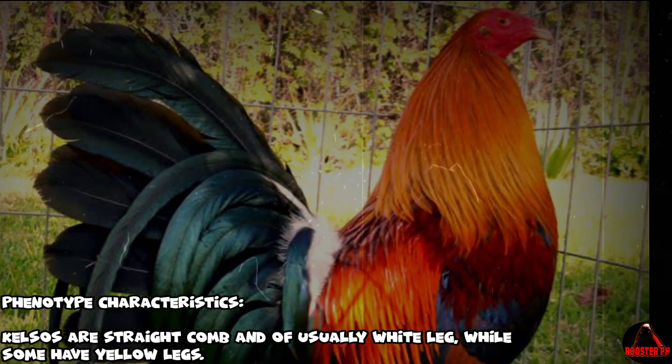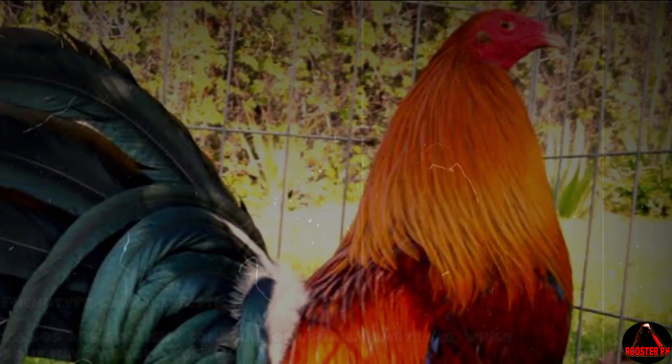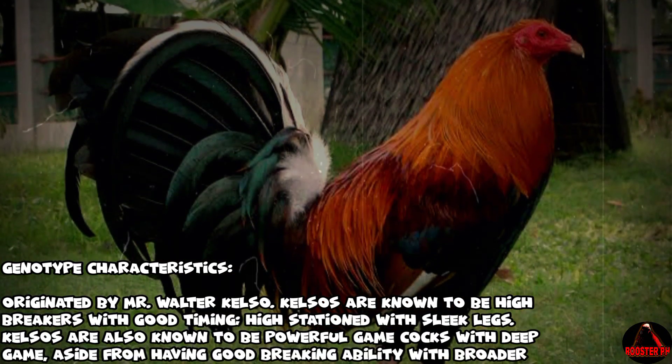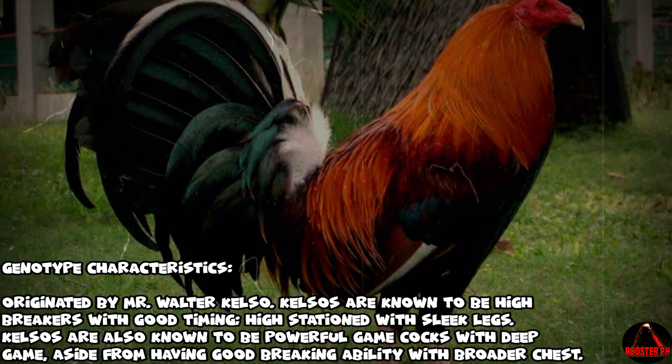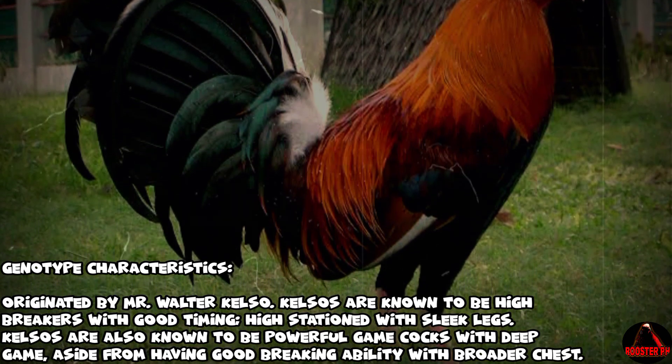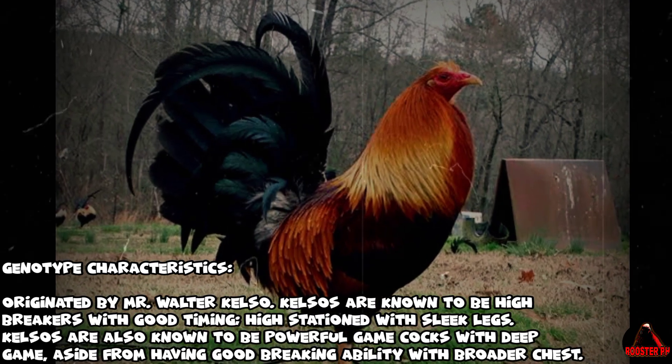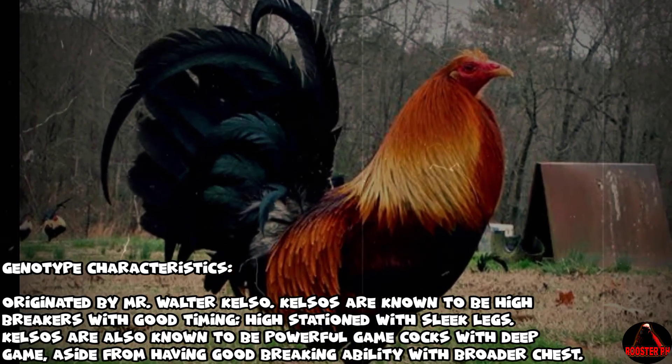Kelso gamefowl — phenotype characteristics: Kelsos are straight combed and usually white legged, while some have yellow legs. Genotype characteristics: Originated by Mr. Walter Kelso, Kelsos are known to be high breakers with good timing, high stationed with sleek legs, powerful game cocks with deep game, and good breaking ability with a broader chest.